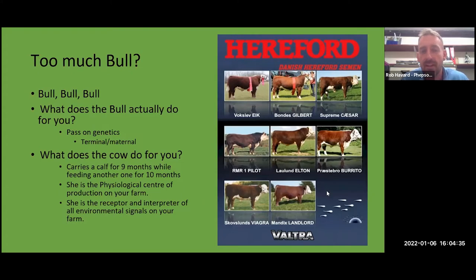If we look at what the cow does for us: she carries a calf for nine months in utero, she's got to get in calf while suckling a calf, feeding that calf in our system for 10 months, and carrying the other calf at the same time. She is the physiological centre of production on your farm — the receptor and interpreter of all the environmental signals, impacting future generations. The female does all the work but the bull gets all the credit — maybe we've seen that somewhere before.